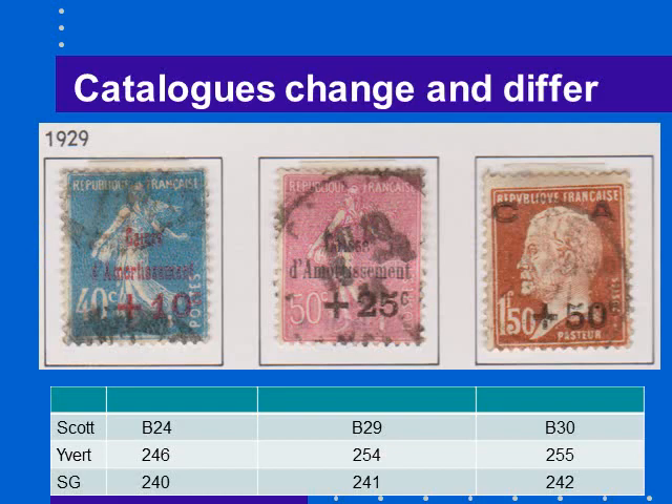Catalogs change and differ. Here are three stamps as an example of how catalogs differ. In the Scott catalog, these are cataloged as semi-postal stamps. In Ivert, the French catalog — and seeing these are French stamps, you would think the French catalog knew better — they are cataloged as normal postage stamps, just in the normal series. And in Stanley Gibbons, they are also cataloged in the normal series.